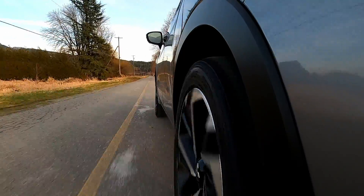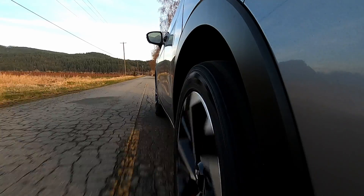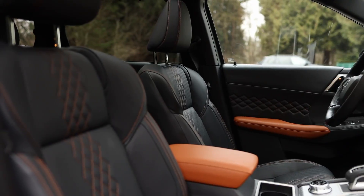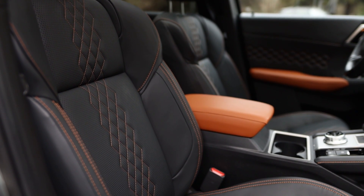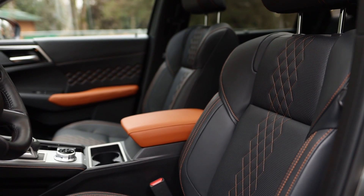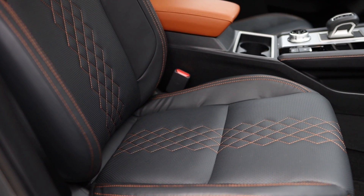The ride of the 2022 Mitsubishi Outlander is compliant over most bumps and poorly maintained roads. It's not the most plush ride, but it's not the most firm ride either. However, it's the seats that provide the most comfort, with plenty of support for your back in addition to soft and well-padded cushions. But it's the driver seat that has more adjustability — the passenger seat can only move four ways, even on this top-spec GT Premium trim.